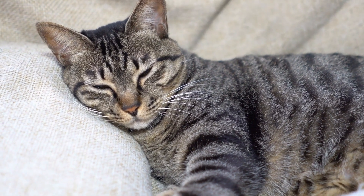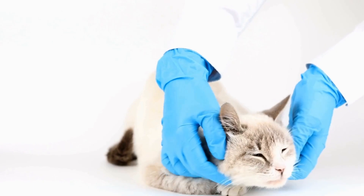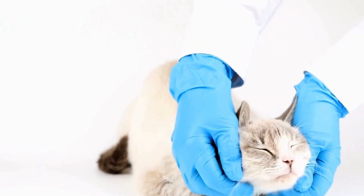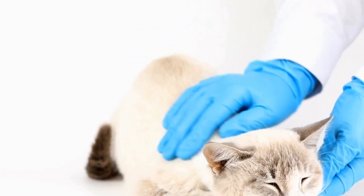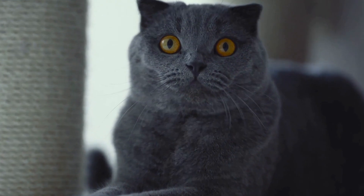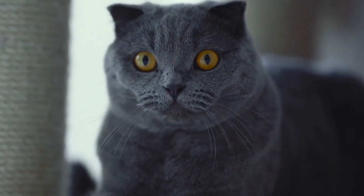Introducing a new cat to your household can be an exciting and rewarding experience. However, it is essential to plan and execute the introduction process carefully to ensure the well-being and happiness of both your existing cat and the newcomer. In this video, we will discuss the best practices and strategies for introducing a new cat to an existing cat in your household.